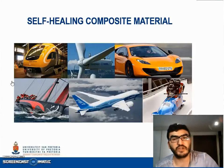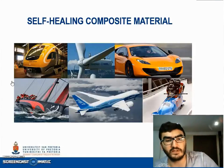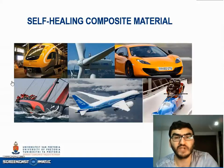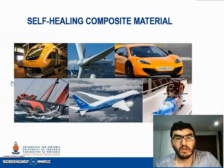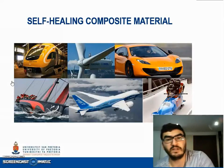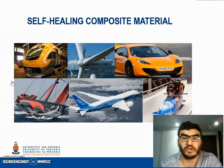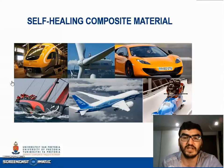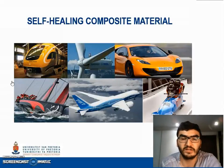On this slide, a few examples of where composite structures are used is given. With composite structures being increasingly used, several techniques have been developed to repair damages. However, these conventional repair methods are not effective for healing invisible microcracks within the structure itself. In response, the concept of self-healing materials was proposed in the 1980s as a means of healing invisible microcracks.